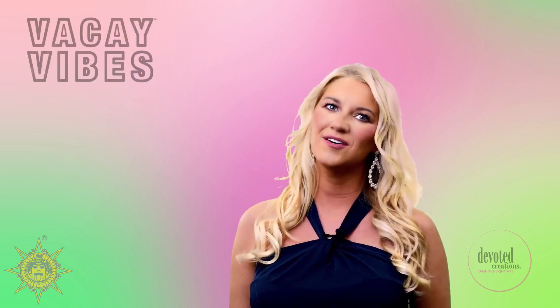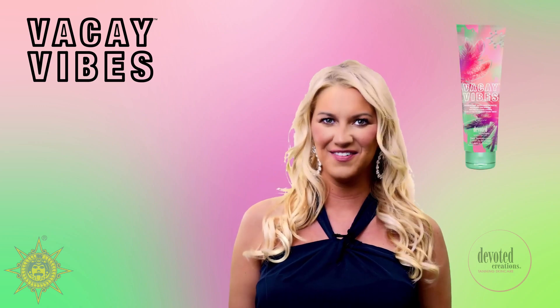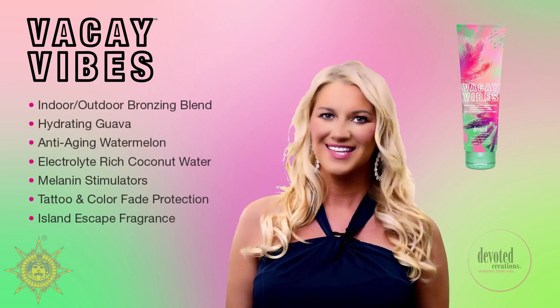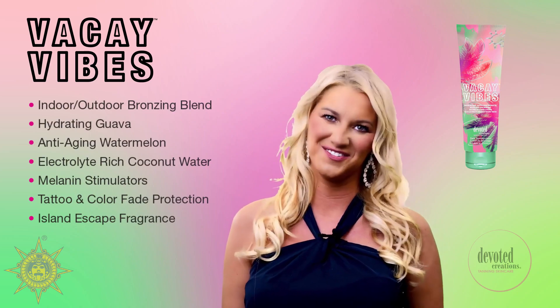Vacay Vibes. If you need a beach break, a tropical time out, or to just pass time in paradise, then look no further than Vacay Vibes. It doesn't matter if you're spending time at the beach or in the bed or going from the salon to the shore — this island-infused dark tanning bronzer is formulated for use anywhere you are catching rays.